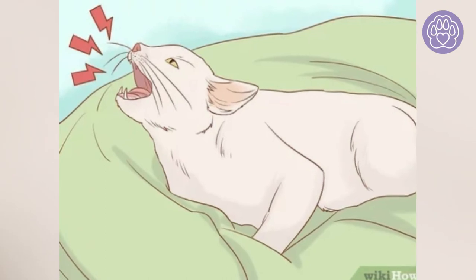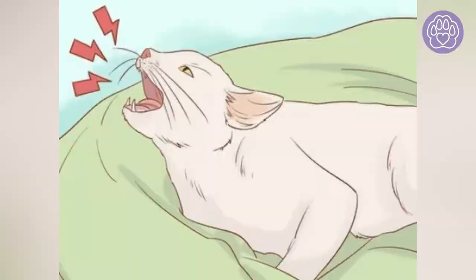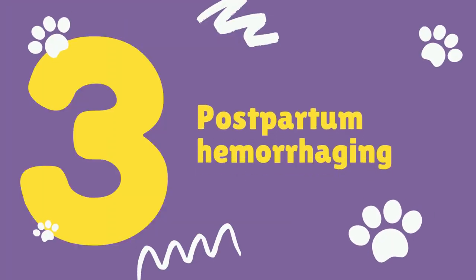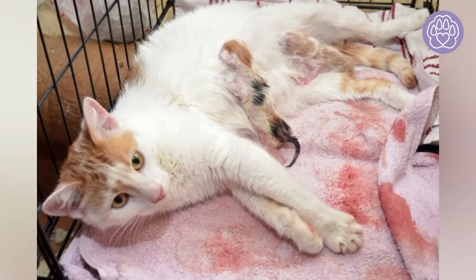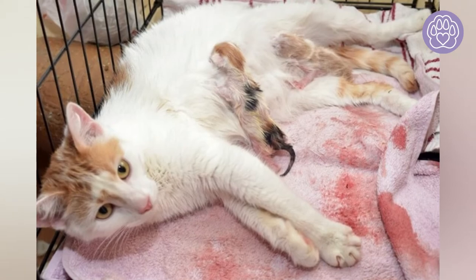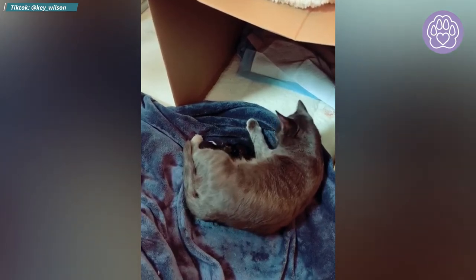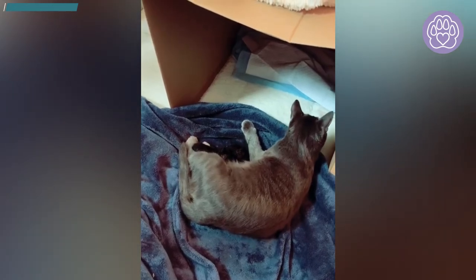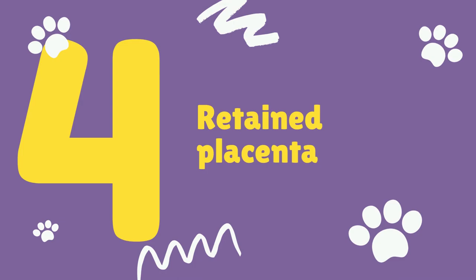If your kitten is lodged for more than two minutes, call your vet and they will give you the next steps. Number three: postpartum hemorrhaging. Some bleeding after giving birth is normal. Excessive bleeding or hemorrhaging is an emergency and requires immediate veterinarian attention — if prolonged, the mother cat can die.